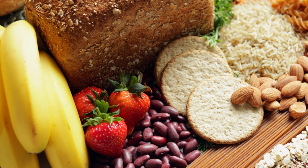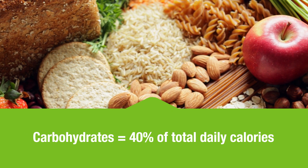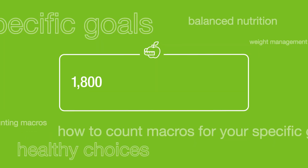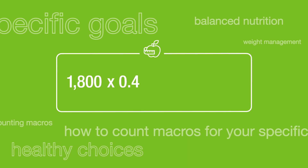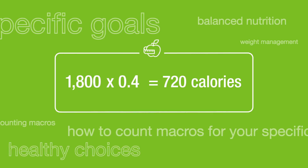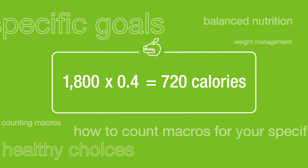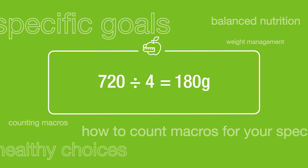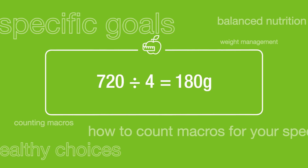For carbohydrates, we recommend that about 40% of your daily calories come from carbohydrate. So we'll follow the same steps. You'll take your 1800 calories and this time multiply by 0.4, and find that you need about 720 calories a day from carbohydrate. Since carbohydrate has 4 calories per gram, divide 720 by 4 to get 180 grams of carbohydrate. That's the number you should get each day.